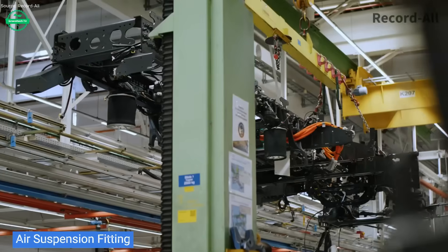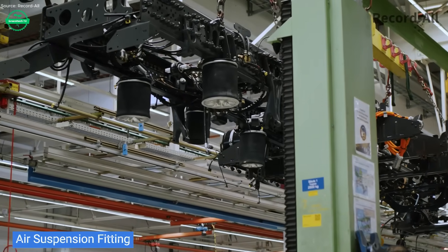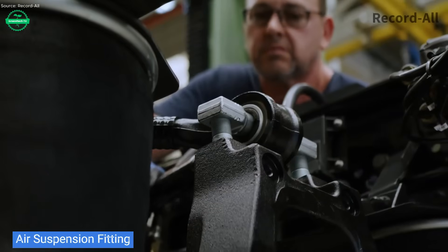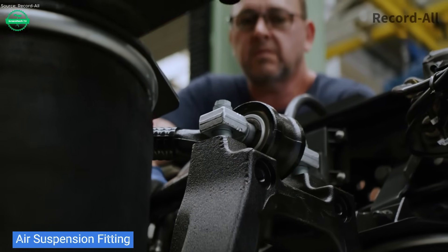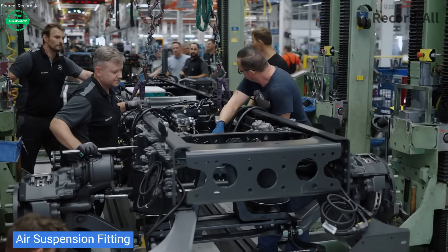With the electric drivetrain, regeneration during braking recovers energy, boosting range and reducing energy waste. Silent operation and zero tailpipe emissions reduce noise pollution — especially important in early morning collection rounds in residential neighborhoods.